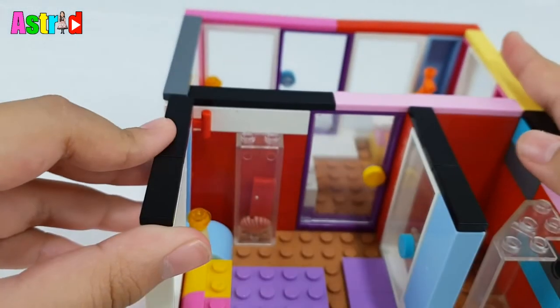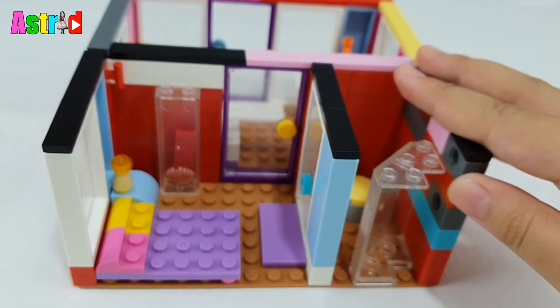There we go! Okay guys, now the house is done.